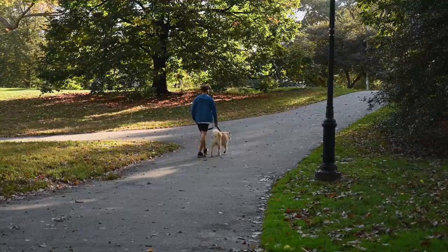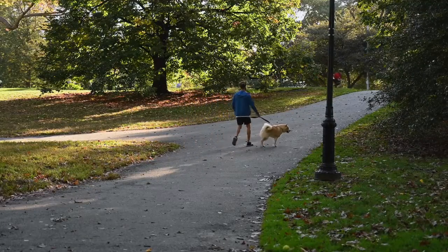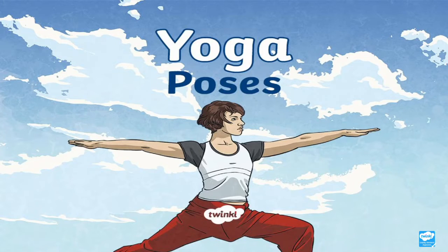Number one: exercise. This can be as simple as getting out of the house, breathing some fresh air, and taking a 20-minute walk in the morning. Exercising daily has been proven to benefit both our physical and mental well-being, boosting our mood and self-esteem. There are also some resources on the Twinkl website to support those interested in trying yoga.